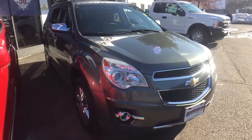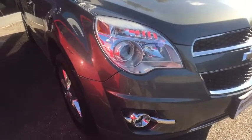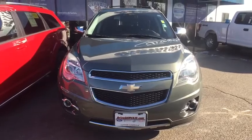Stop by and take a look at the 2013 Chevrolet Equinox. Fuel efficiency, safety, and value equals the Chevy Equinox. This vehicle has less than 65,000 miles.